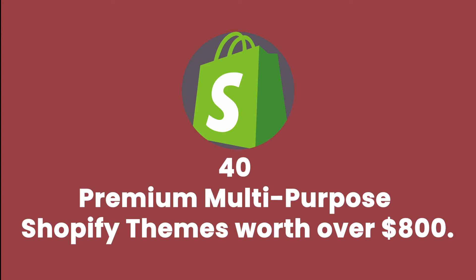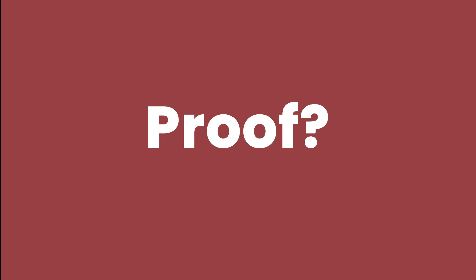Today, we are giving you 40 premium Shopify themes worth over $800. Proof? Check out the Shopify themes from popular theme sellers and sum it up. Now here's the catch — visit this URL.